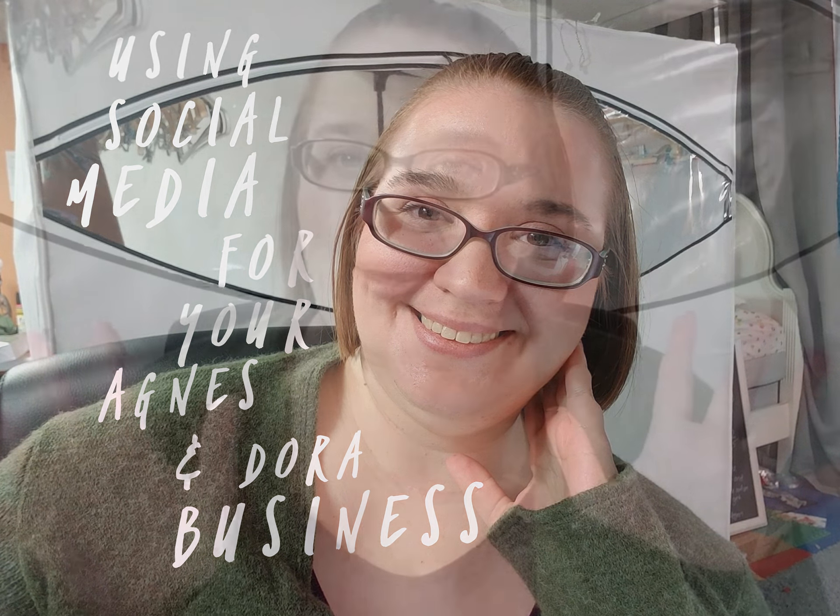Hello, my name is Megan Sarah and I am an Agnes & Dora rep. I also own my own Etsy business and I run a blog over at www.megansarah.com. Today I want to talk to you about using social media for your business. I'm going to primarily talk about how I use it for my Agnes & Dora business, but it's pretty applicable across any sort of business.